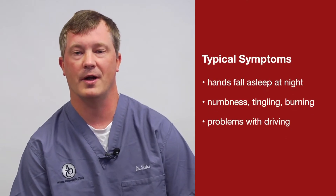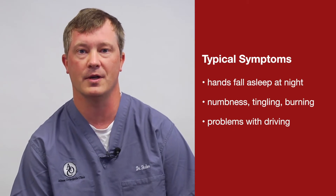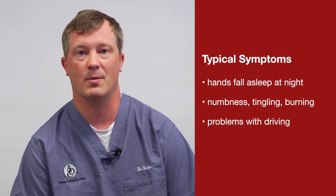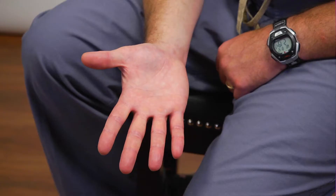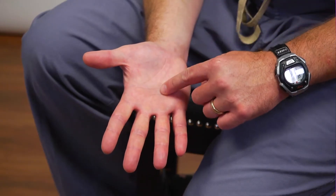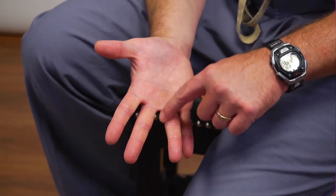Typical symptoms for carpal tunnel: people usually say their hands fall asleep at night, they get numbness and tingling. A lot of times people have problems while driving. The reason behind this is the median nerve, which runs through the carpal tunnel at the wrist, gives feeling to the thumb, index, middle, and half of the ring finger. When that nerve gets squeezed, you typically get numbness and tingling. Numbness, tingling, pins and needles, burning — that's usually a nerve-related problem.